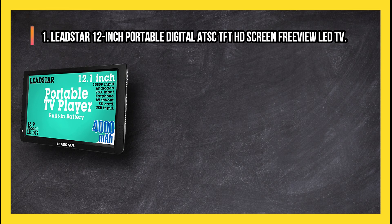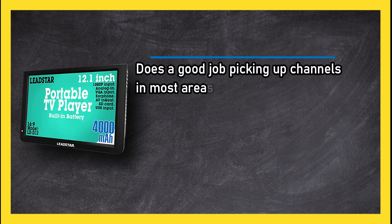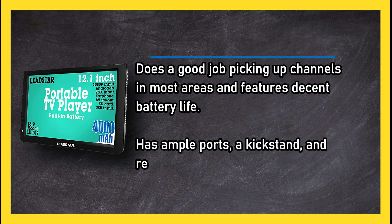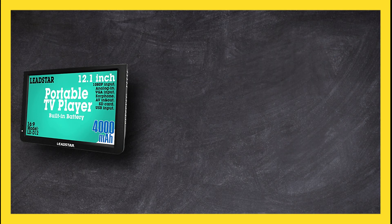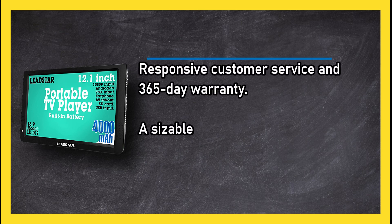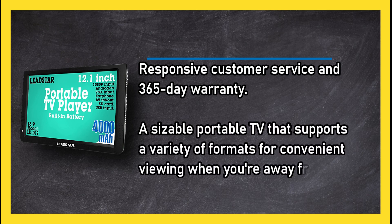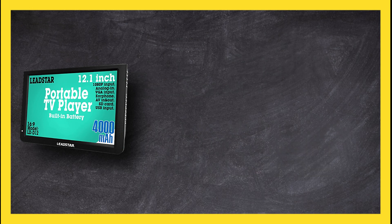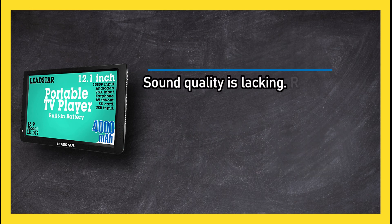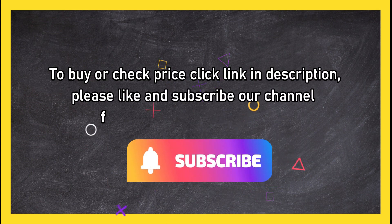At number one: the Lead Star 12-inch portable digital ATSC/FT HD screen freeview LED TV. It does a good job picking up channels in most areas and features decent battery life. It has ample ports, a kickstand, and a remote. It's easy to set up, with responsive customer service and a 365-day warranty. A sizable portable TV that supports a variety of formats for convenient viewing when you're away from home, though sound quality is lacking and it is relatively pricey.